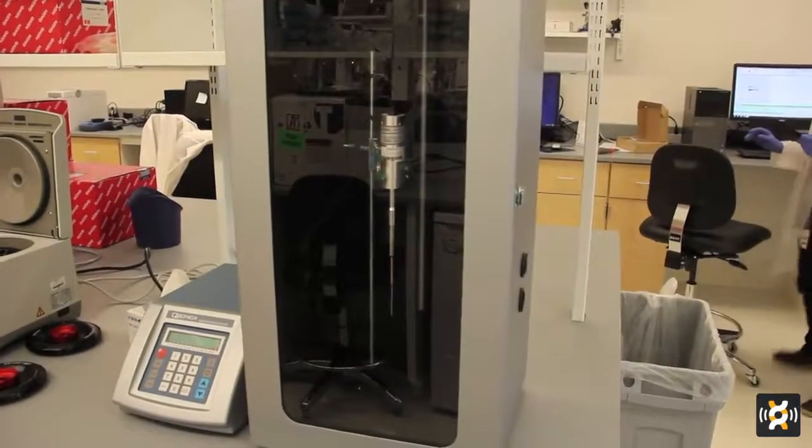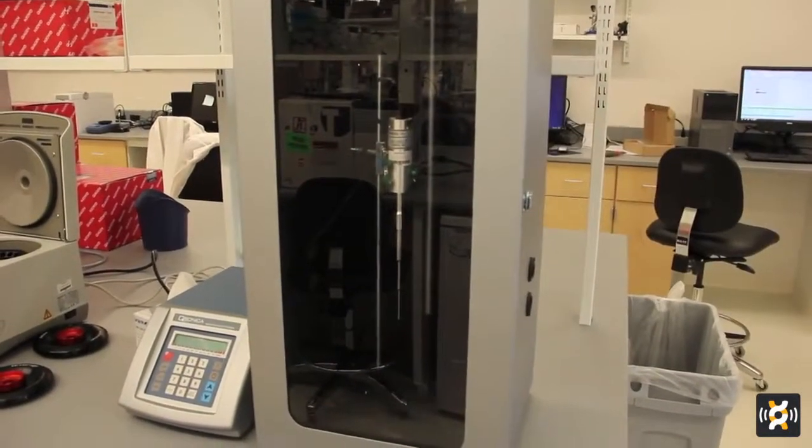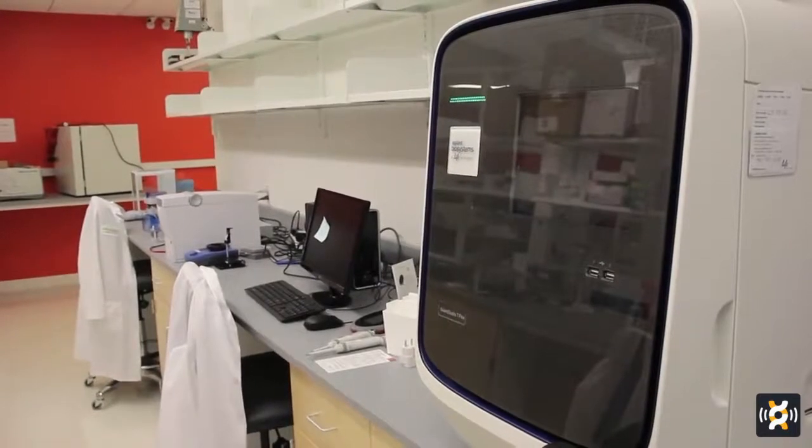Beyond this main lab, our scientists have access to a number of support labs such as a microscopy core, a flow cytometry core, a PCR core, and even sequencing on site. They can incorporate all of that into their experimental flow at no additional charge.